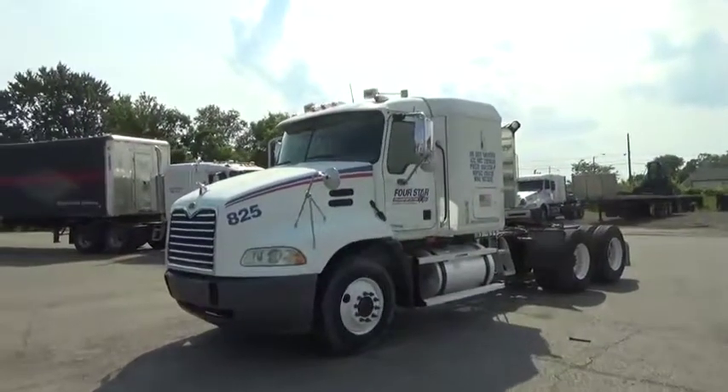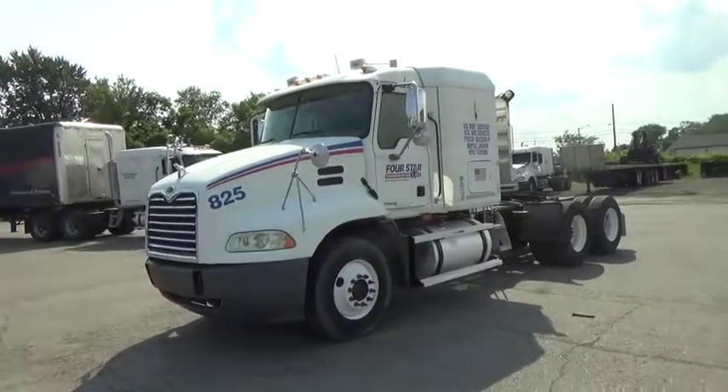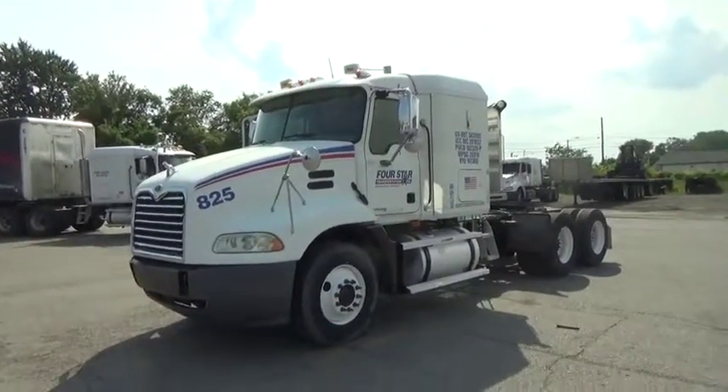Good day and thank you for watching our video. Today we are pleased to present a 2006 Mack Vision CXN613 Cannon Axle Truck Tractor.